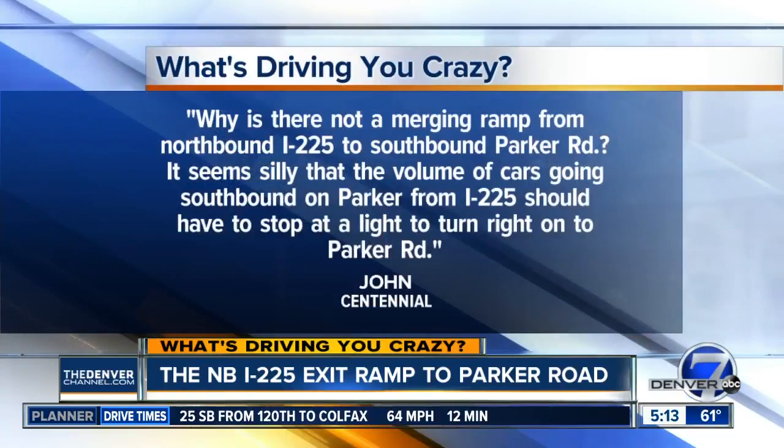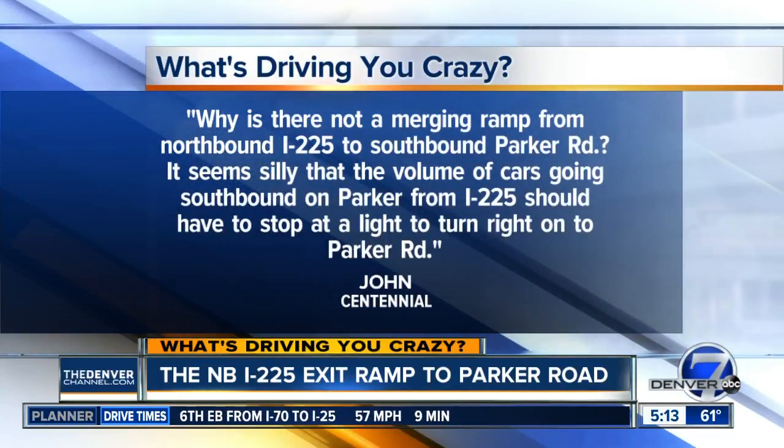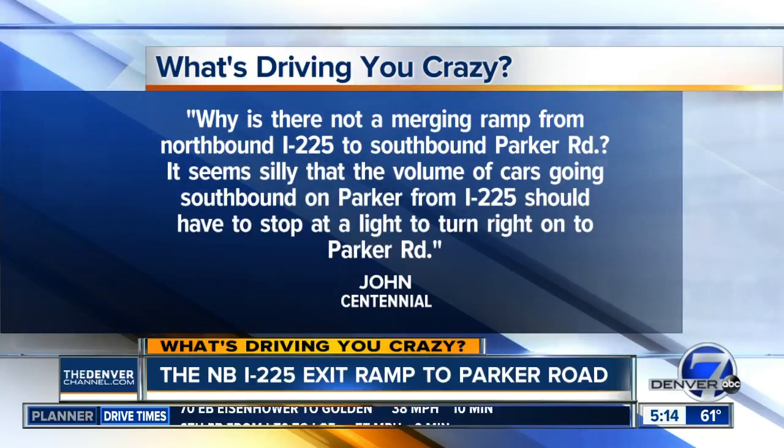It's John from Centennial who writes: Why isn't there a merging ramp from northbound 225 to exit southbound on Parker Road? It seems silly that the volume of cars going southbound on Parker from I-225 should have to stop at that light to turn right onto Parker Road.